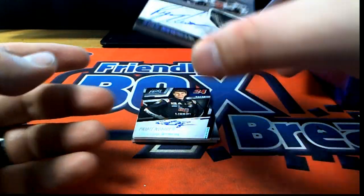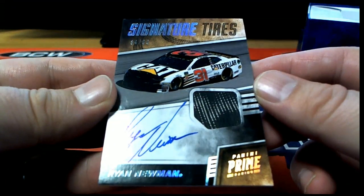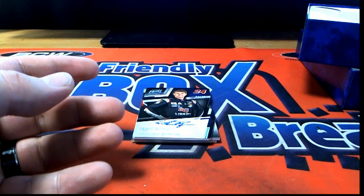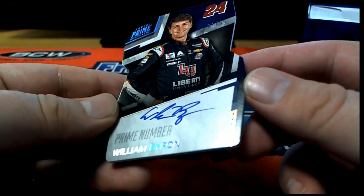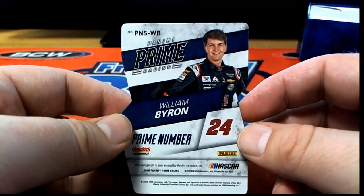And we got a Ryan Newman Signature Tires. 64 of 99. Right there. Ryan Newman Caterpillar. That's awesome. And you got a William Byron. 81 of 99. Prime number cut. Pretty swift.